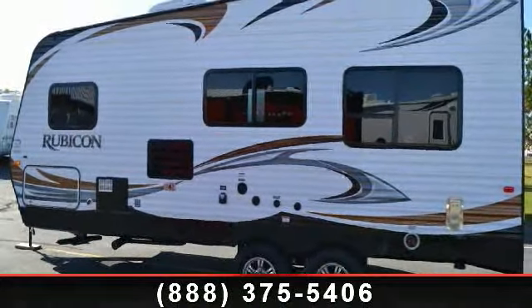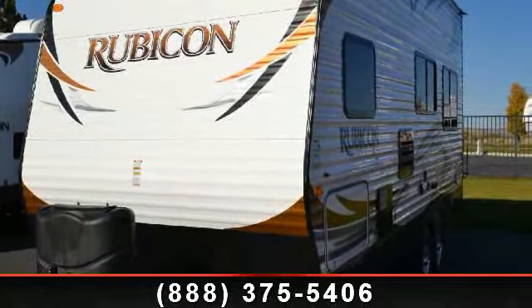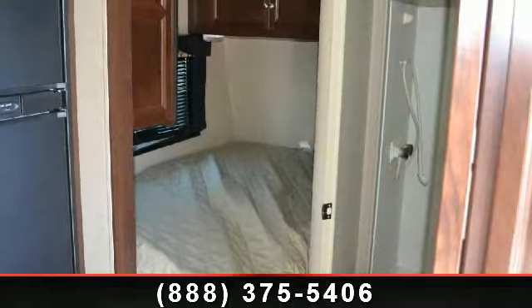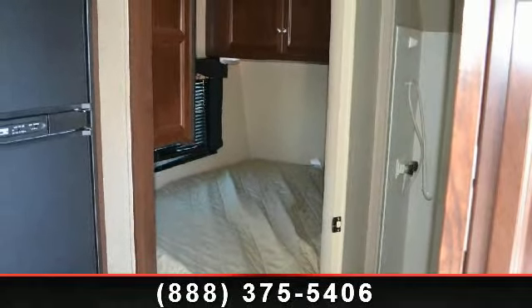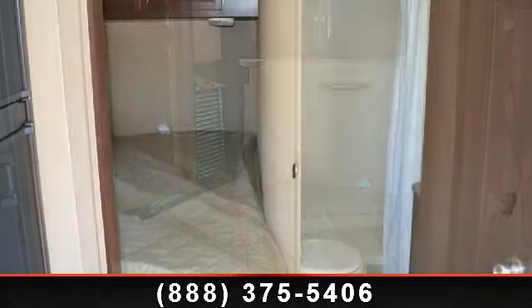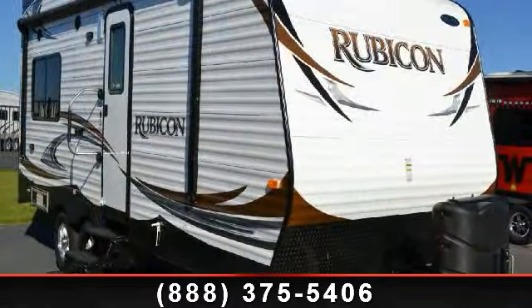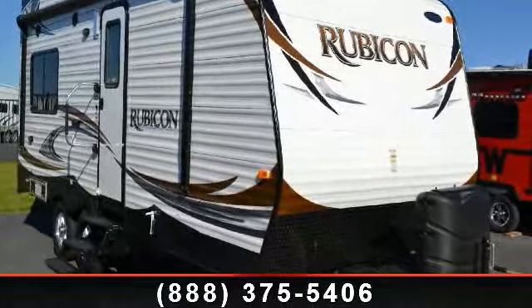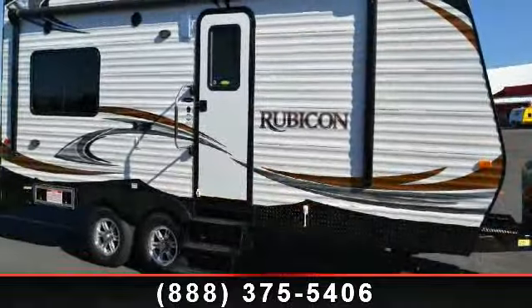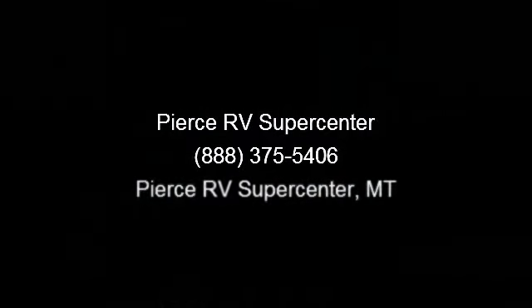Call or click to ask the dealer about this unit. We are sure to have the recreational vehicle that's right for you. I'll see you soon.